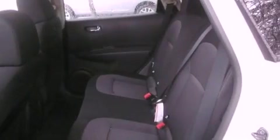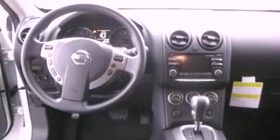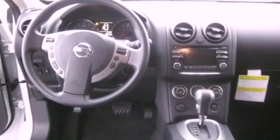All of the following features are included: alloy wheels, air conditioning with automatic climate control, a rear window defroster, a CD player, a traction control system, an anti-lock braking system, and cruise control.